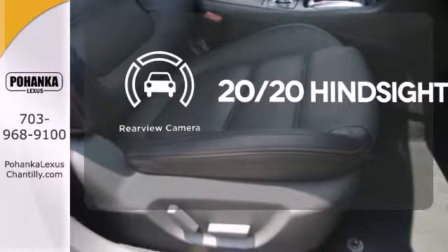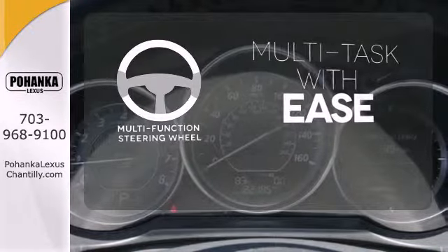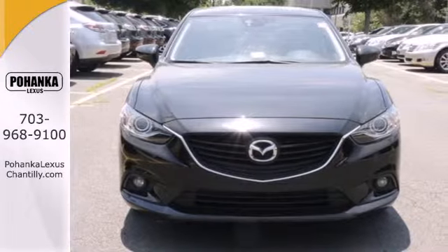See objects previously out of sight with the rear view camera. A multifunction steering wheel makes multitasking a touch easier. Get it all with the Mazda 6 and start by taking this one home today.